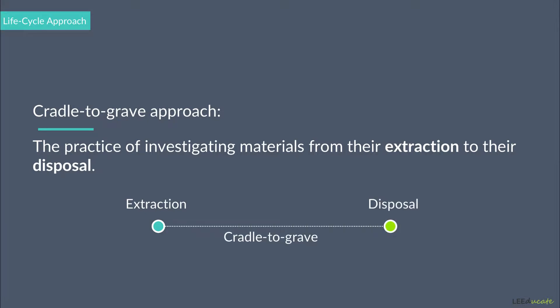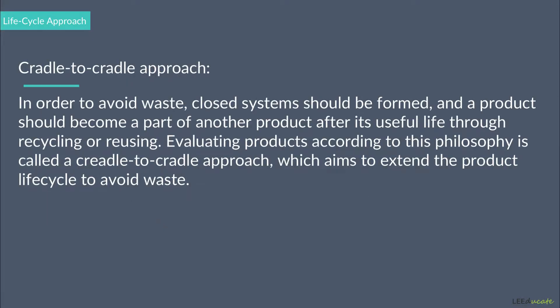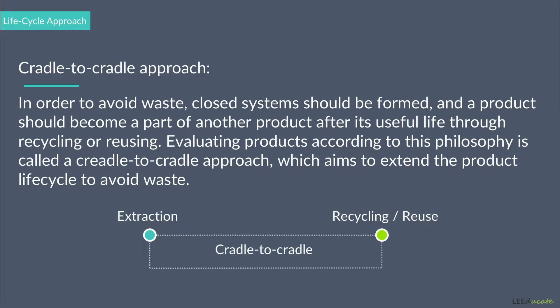In order to avoid waste, closed systems should be formed, and a product should become a part of another product after its useful life through recycling or reusing. Evaluating products according to this philosophy is called a cradle-to-cradle approach, which aims to extend the product's life cycle to avoid waste.